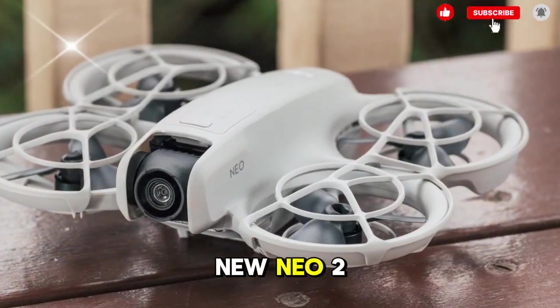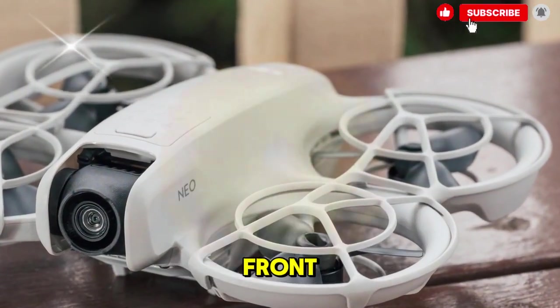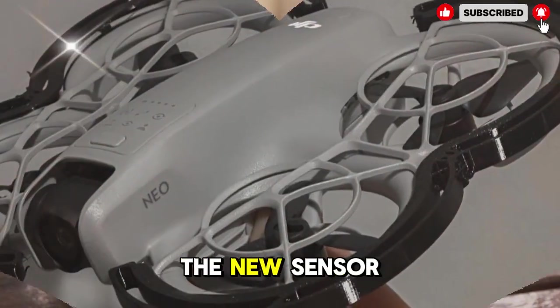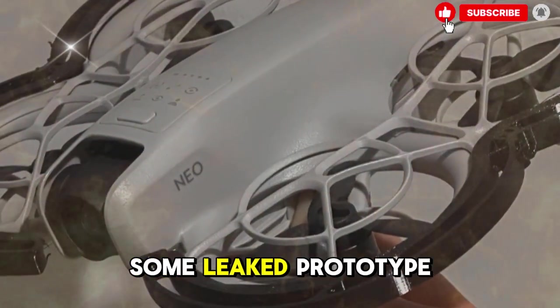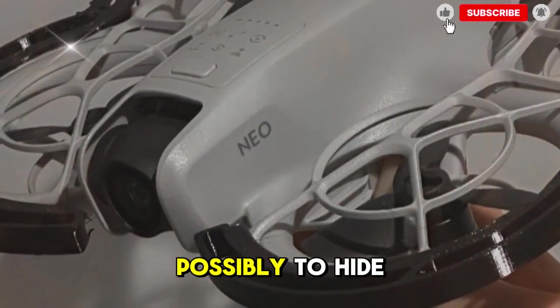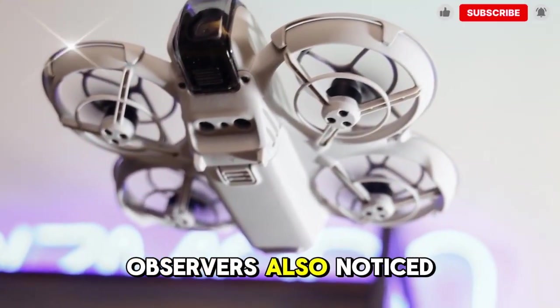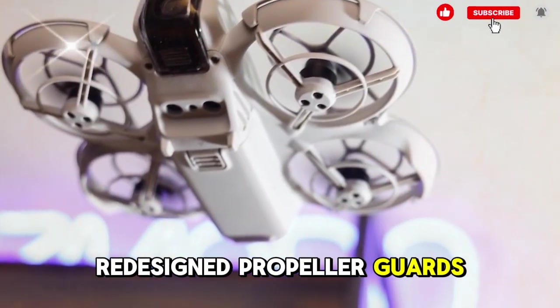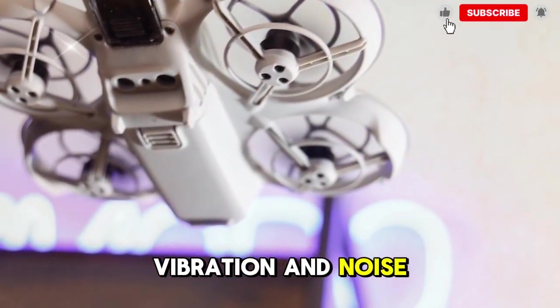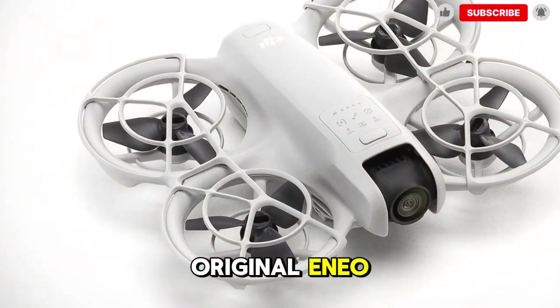Design-wise, the new NEO 2 is shaping up to be slightly larger than its predecessor, especially at the front, likely to accommodate the new sensor. Some leaked prototype footage even showed the drone covered with taped areas, possibly to hide new components mounted on the top shell. Observers also noticed redesigned propeller guards, which may serve to reduce vibration and noise during flight — something that many users requested after using the original NEO.